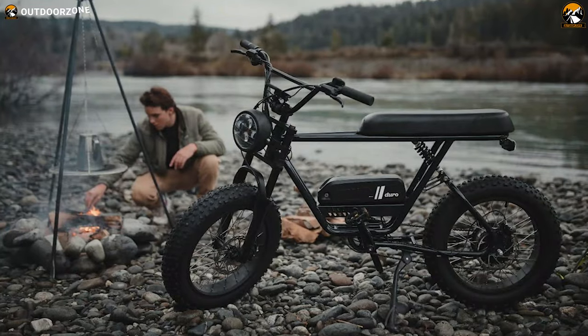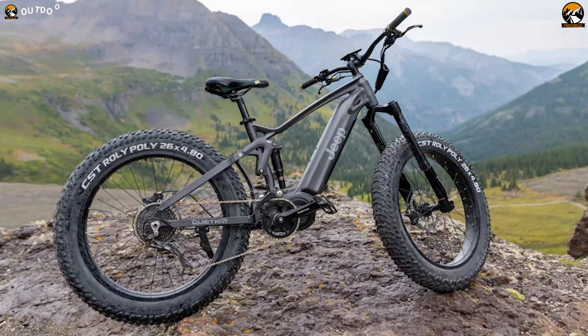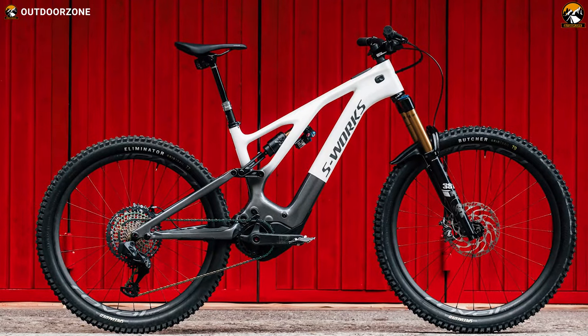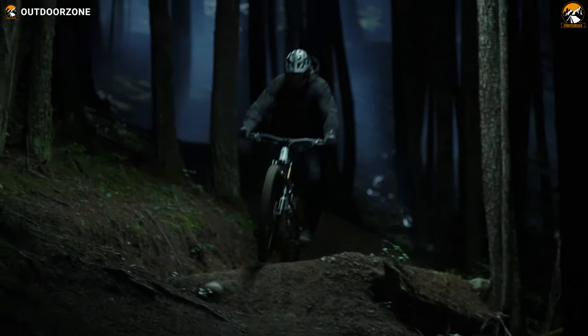That being said, in today's video, we've talked about the 7 innovative electric bikes in the world based on the features and benefits they promise to offer. So, to know more about them, keep your eyes peeled through the video.